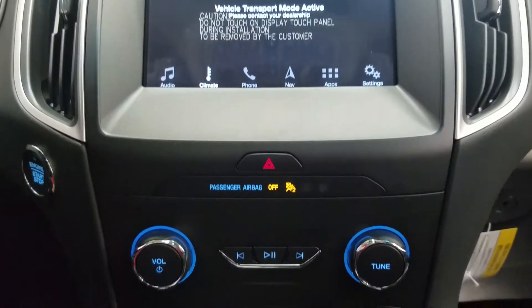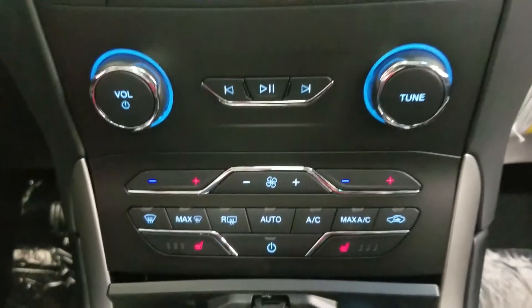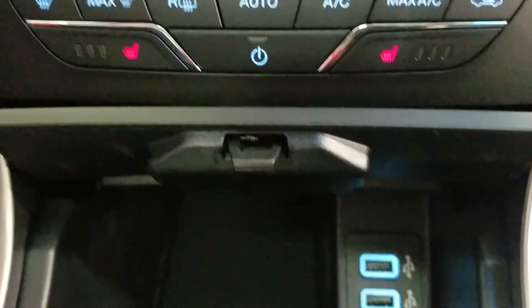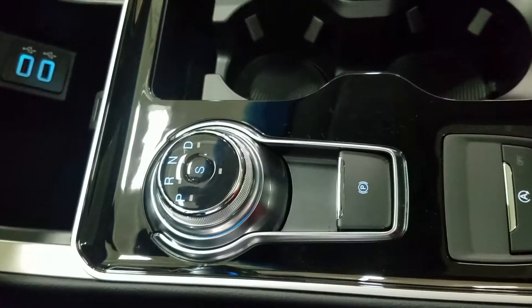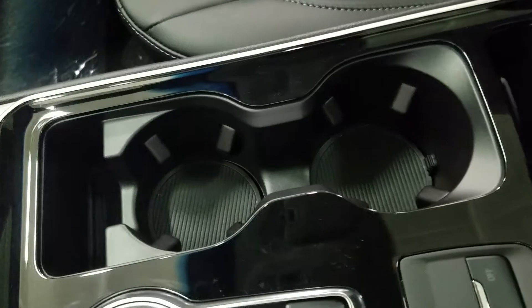Underneath we have our ambient lighting with our SYNC 3 controls, as well as our dual climate control, which includes air conditioning and heating throughout the entire cabin with heated seats for the driver and passenger. We also have dual smart charging USB ports, cubby storage, and our turn-dial gear shift selector, which engages our paddle shifters on both sides of the steering wheel, plus our electric parking brake with auto start-stop, dual cup holders, and center console with loads of storage underneath.